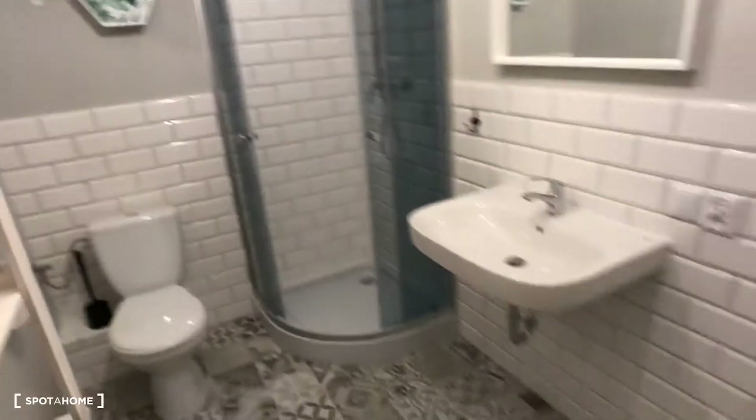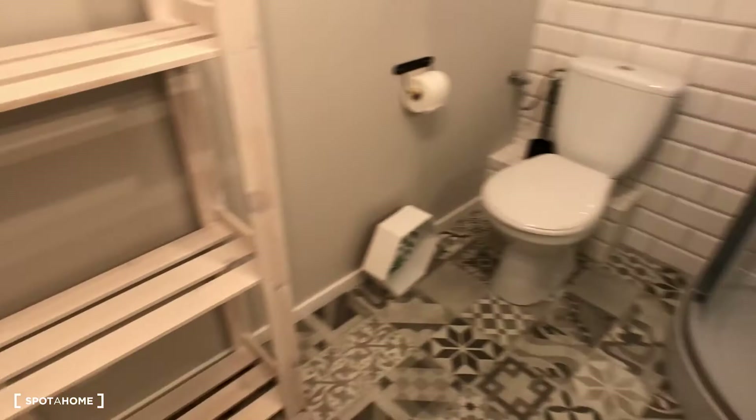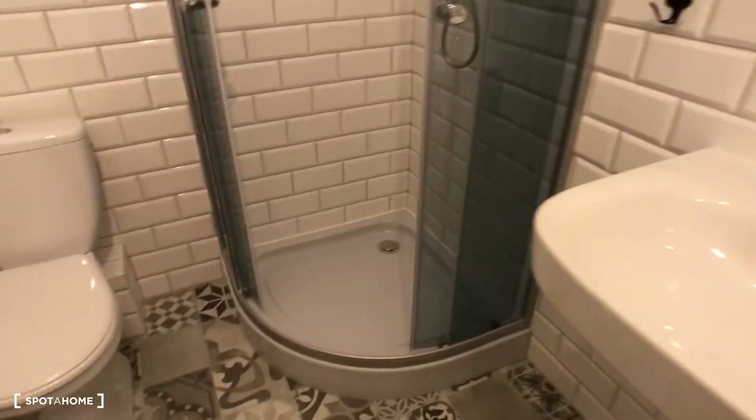The bathroom is bright and modern with a sink, shower, mirror with lamp, toilet, storage space, radiator, and a washing machine. There's also a window — a really nice bathroom.